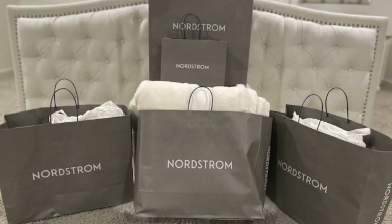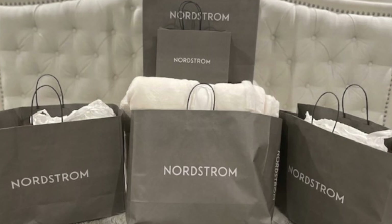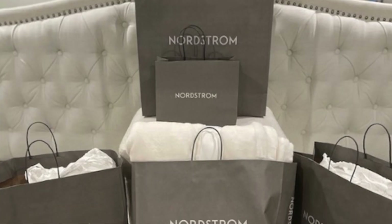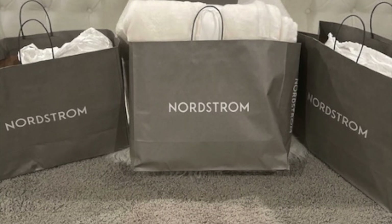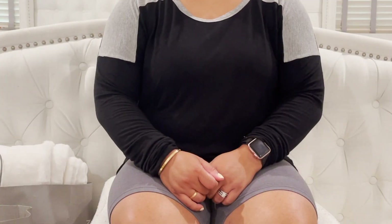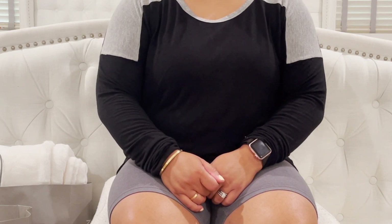Hey everyone, welcome back to my channel. I have a different type of unboxing today — I purchased a bunch of items from the Nordstrom Anniversary Sale and I wanted to go ahead and show you what I purchased. If you like these types of videos, please like and subscribe. Let's go ahead and show you what I got.